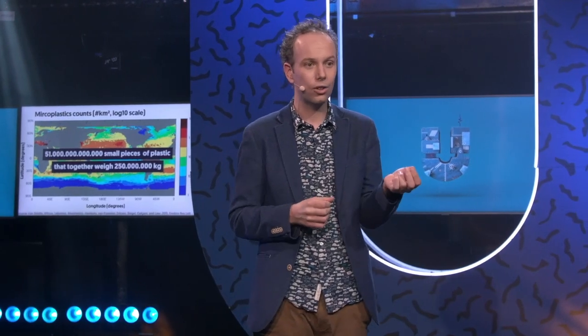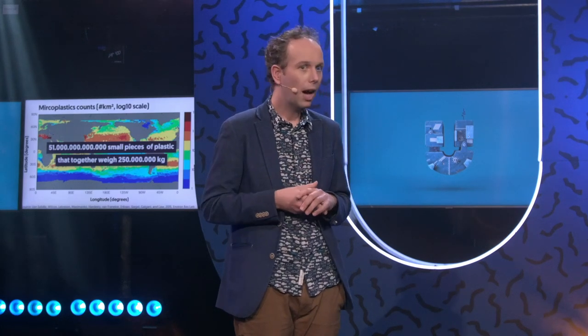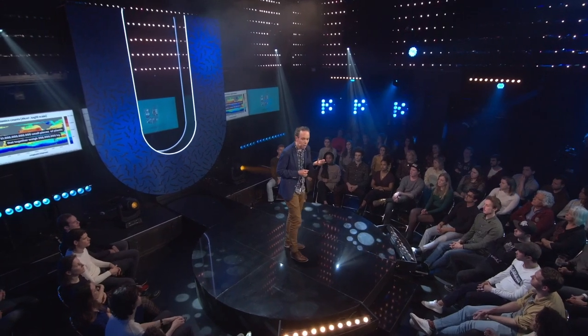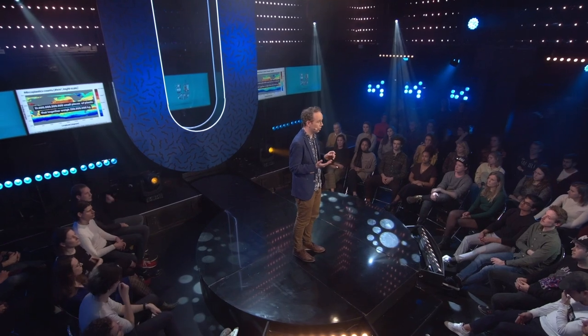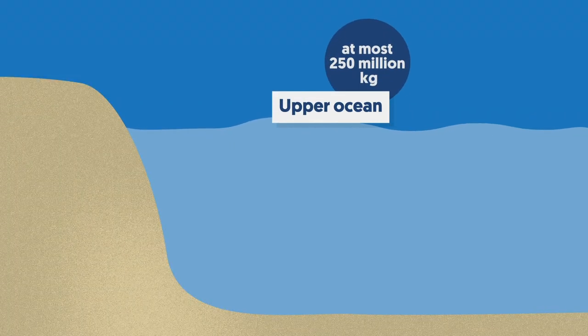But remember that the ocean is huge, enormous — and still we're talking about one piece of plastic per square meter at maximum. This 250 million kilograms, when I first calculated that, I was quite shocked — because it is actually too low. Because if we make a budget of all the plastic in the ocean, we know there's 250 million kilograms at the surface, but we also know from independent data that the amount of plastic going into the ocean is at least 5 billion kilograms every single year. So in 2010 alone, more than 20 times more plastic entered the ocean than is now floating at the surface.